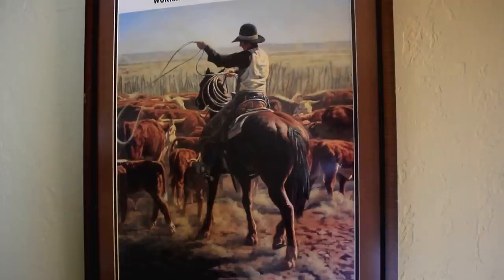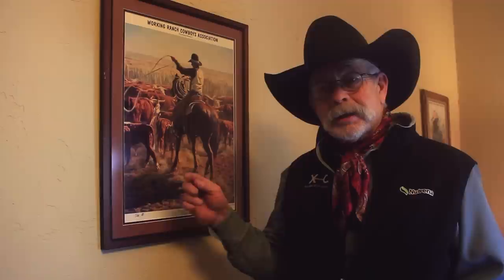We quickly ran out of that, so what we did, we did this print and we did 200 copies of this print. It's called the Hungry Loop. Some of you may recognize the characters in it, but it also became the logo for the WRCA. We did about 200 prints of this painting and sold them for $200 a piece and raised roughly $40,000, and that was really what got us through to the first rodeo we had.